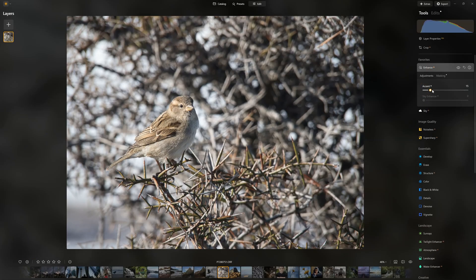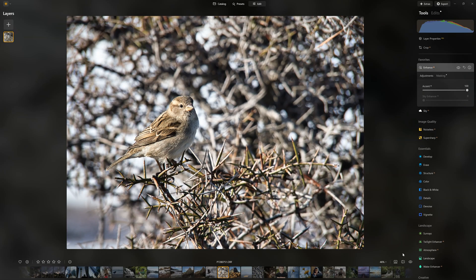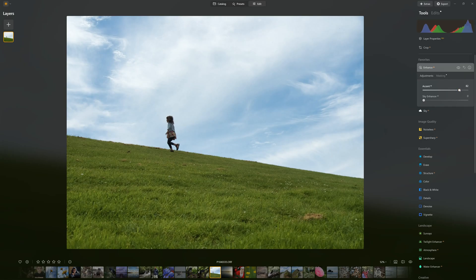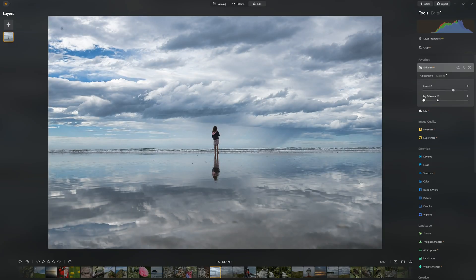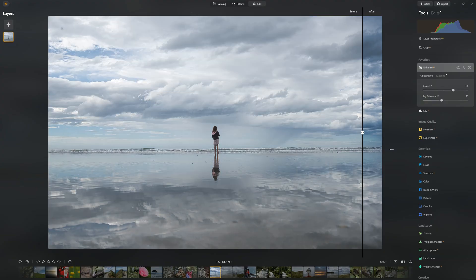Next up at number six is Enhance AI. While Enhance AI is hardly a headline act, it is the only feature that I'm likely to use on all of my Luminar Neo edits. Enhance AI consists of just two separate adjustments: Accent AI and Sky Enhancer. Accent AI enables you to dial in an excellent result by dragging a single slider. Meanwhile, the well-named Sky Enhancer will automatically identify your photo's sky, allowing you to enhance it independently. In other words, Enhance AI is Luminar Neo in its purest form, utilizing modern technologies to streamline previously tedious processes, thereby achieving great results more quickly.